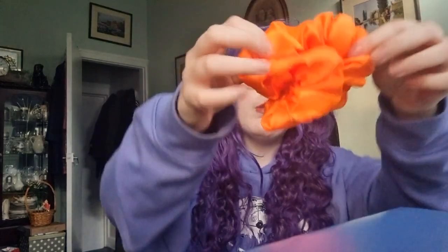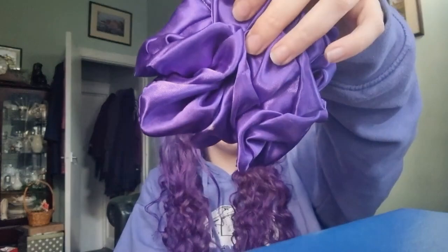I got two scrunchies — these are from the Scrunchie Hut. I've got this beautiful orange one and then this really pretty purple one. I really like these colours and they're really nice, so I got two scrunchies.